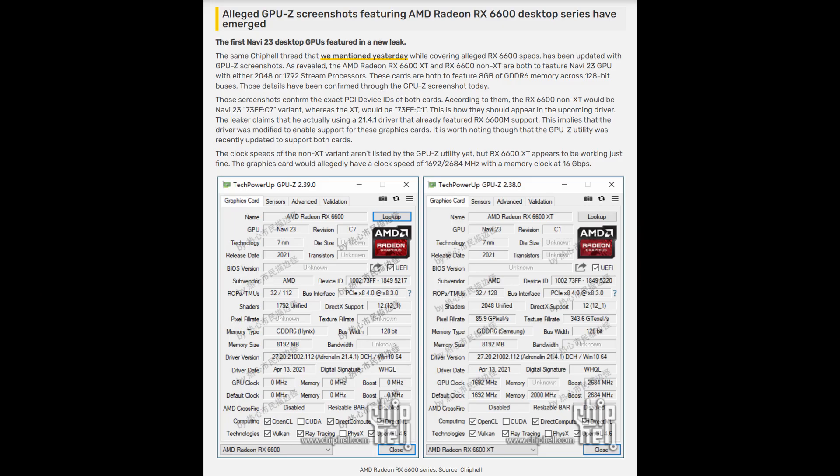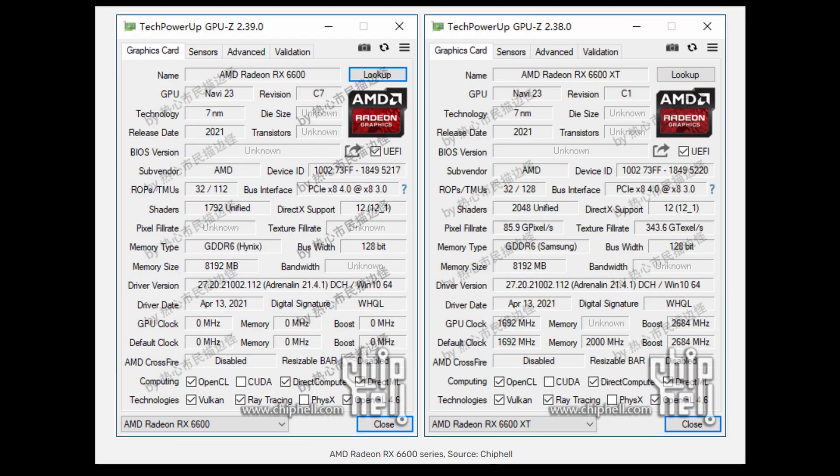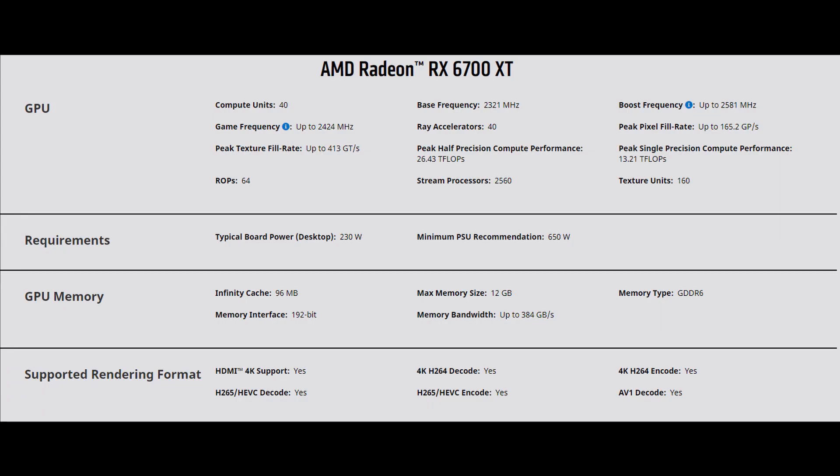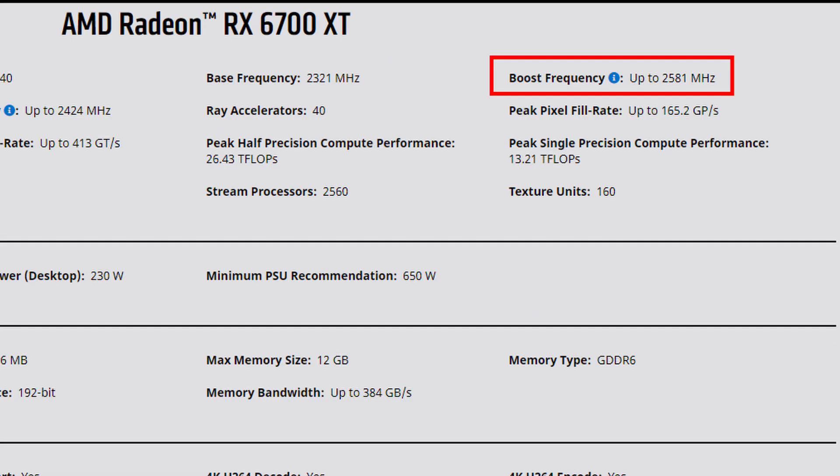There was another leak on these GPUs from ChipHell showing GPU-Z specs. Nothing terribly exciting beyond what was already covered, but the 6600 XT does carry a boost clock of 2684 MHz, up from 2581 MHz on the 6700 XT reference model, so it is a little bit higher.